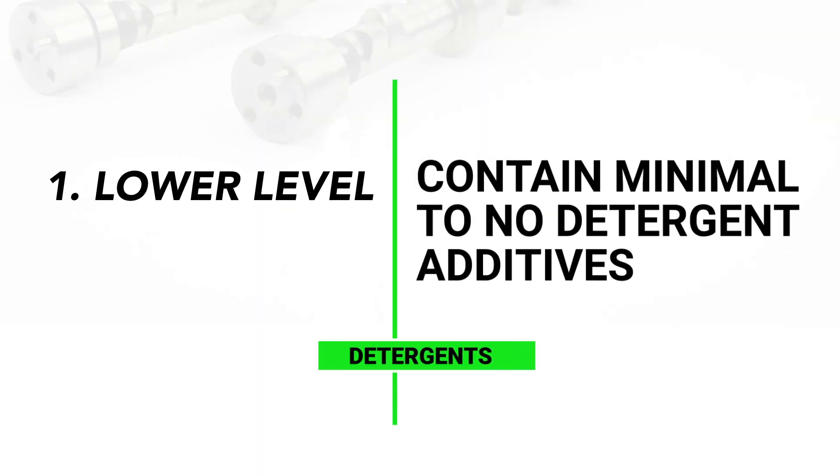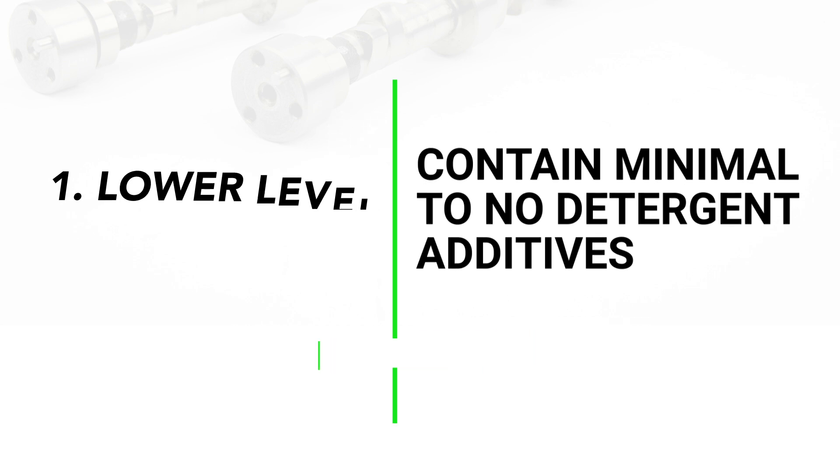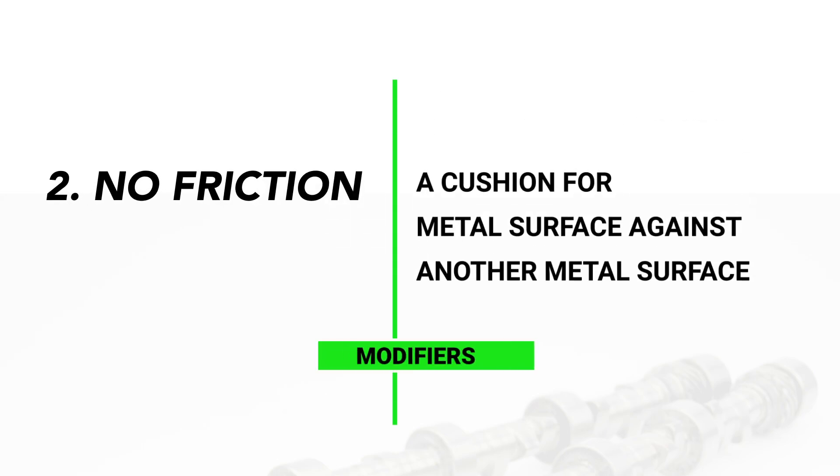The key to break-in oil is really two things. One, a lower level of detergent — not non-detergent, we've already talked about how that was bad — along with a higher level of ZDP, of zinc and phosphorus, for anti-wear protection. The second part is no friction modifiers.